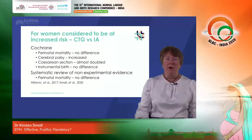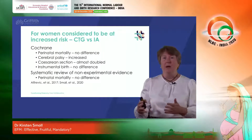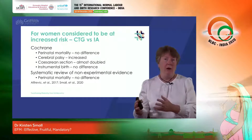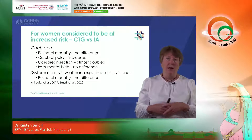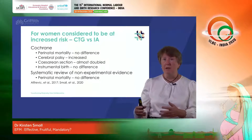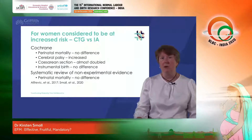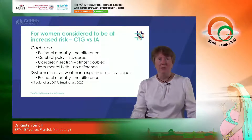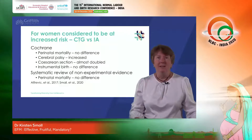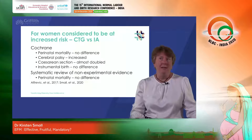My own research with co-authors was a systematic review of non-experimental evidence. We looked at large data sets comparing women monitored by CTG versus intermittent auscultation, and once we identified the best-conducted studies that had taken steps to minimize bias, we also found that there was no reduction in perinatal mortality when CTG monitoring was used for women considered to be at high risk. That information may be new to some of you who are not familiar with the idea that CTG monitoring doesn't produce benefits even for women at high risk.